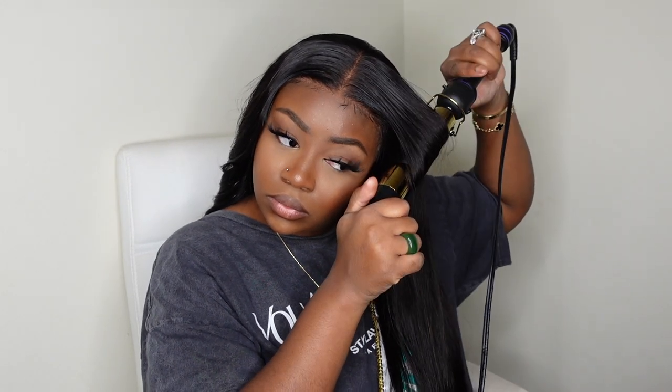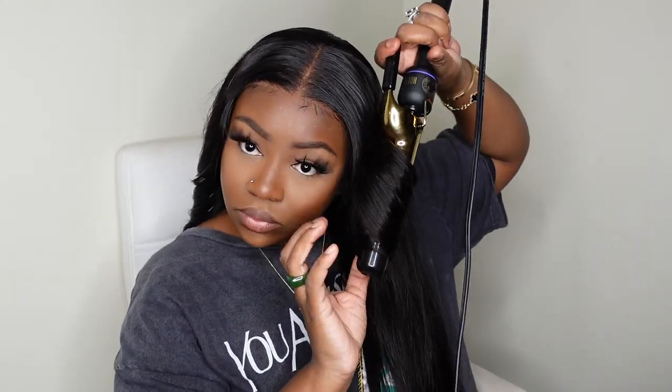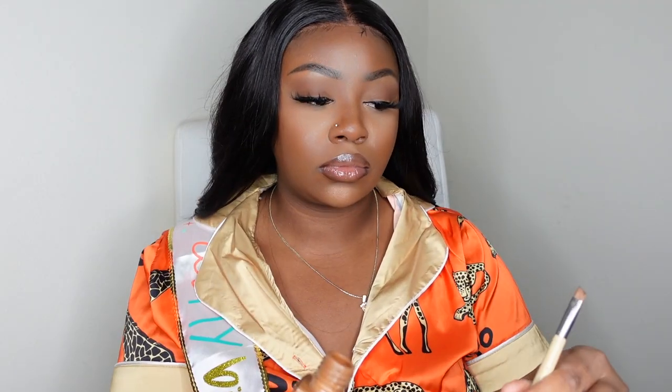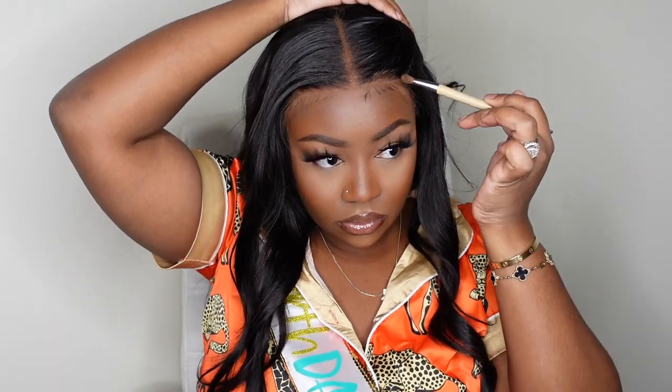From here I'm going to go ahead and tint the lace. I love to make sure that the hairline as well as the lace is super snatched and perfect, so I did use those Maybelline products which you can find at your local drugstore — super simple, easy, and convenient. You guys can see how gorgeous this one turned out. She's a really good price and the quality is definitely uncompromisable. Look at that texture — absolutely gorgeous.